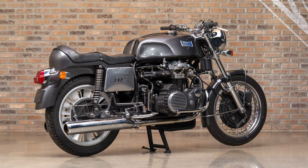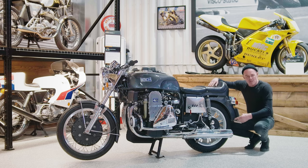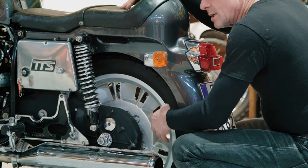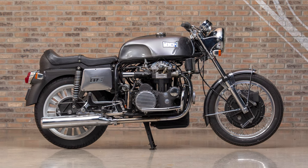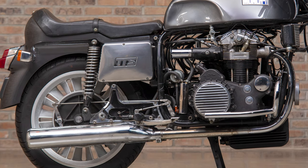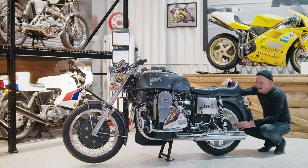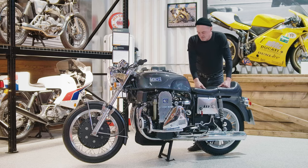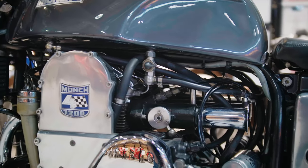Another interesting thing I was reading: they went to this cast rear wheel with an integrated twin leading shoe drum brake on the other side, because on the original spoke wheel bikes there was so much torque and power they would just tear the spokes out — catastrophic wheel failure. A lot of people seem to think these things are kind of ugly ducklings, but I think because of their excessiveness they're gorgeous — just beautiful bikes.